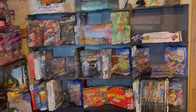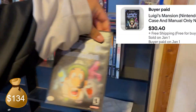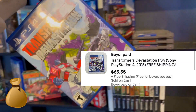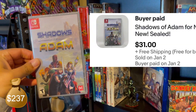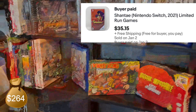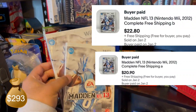Anyway, just to get it out of the way, let's rapid fire: Luigi's Mansion, Batman: Arkham Origins, Lego Dimensions, Transformers: Devastation, Shadow of Adam, Shanta — and last but surprisingly not least, both copies of Madden 13.